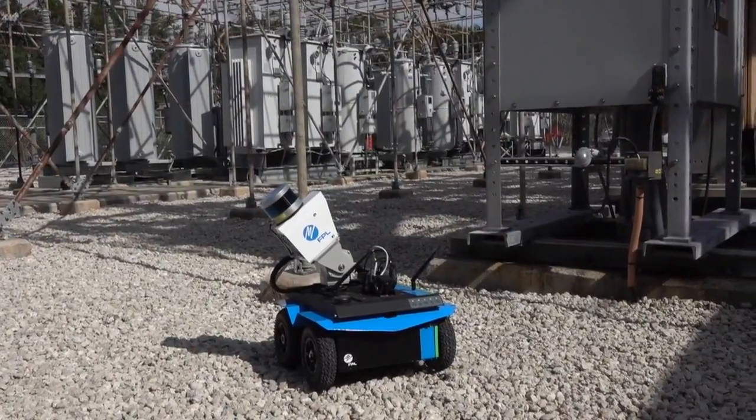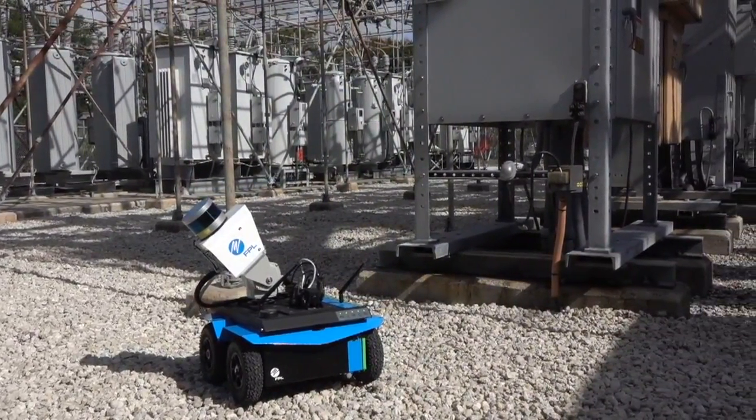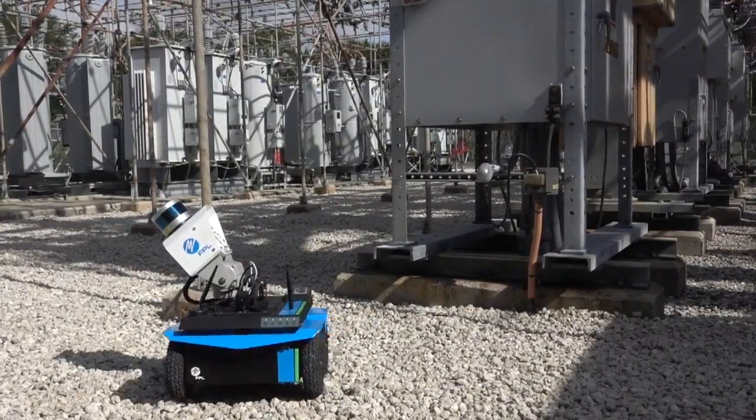It's scheduled to inspect twice a day, but we can remotely, from the diagnostic centers, push it out to inspect any time we want.